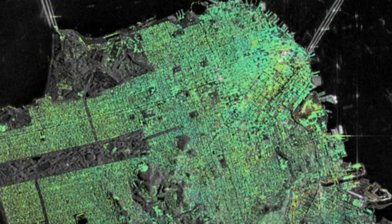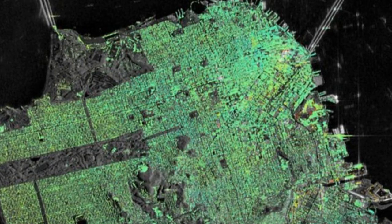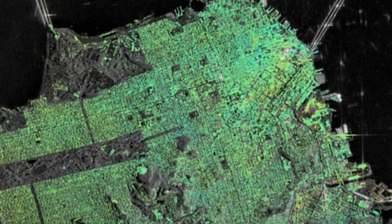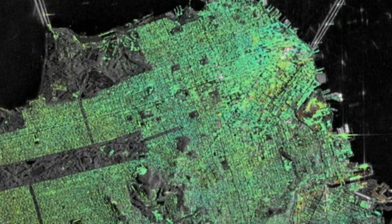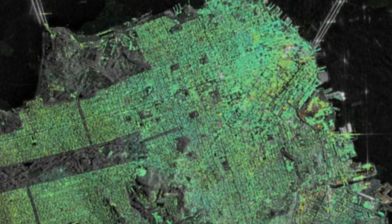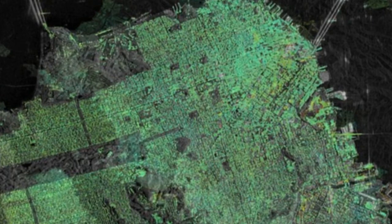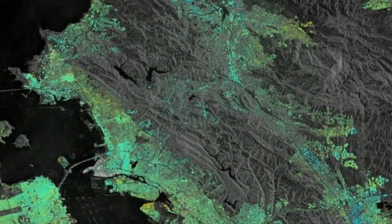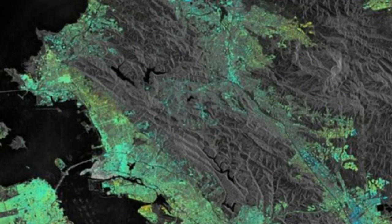Working with ESA, a team from NORUT, PPO Labs, and the Geological Survey of Norway have also mapped other areas in the wider San Francisco Bay Area that are moving. These include buildings along the earthquake-prone Hayward Fault, as well as subsidence of the newly reclaimed land in the San Rafael Bay. An uplift of the land was also detected around the city of Pleasanton, possibly from replenishment of groundwater following a four-year drought that ended in 2015.